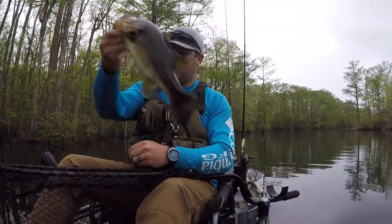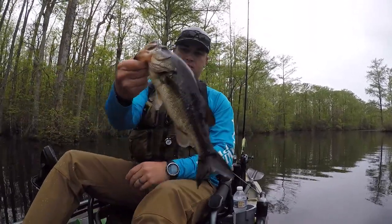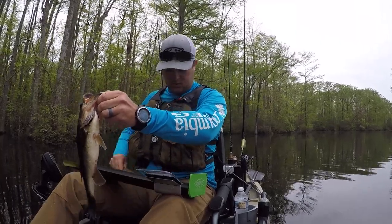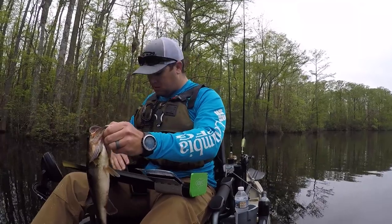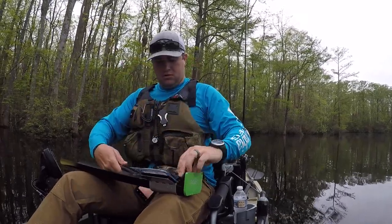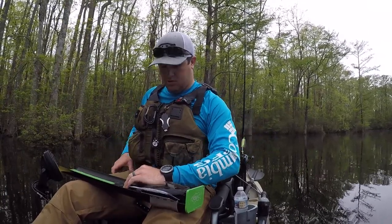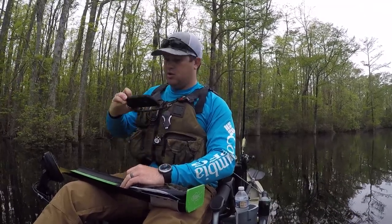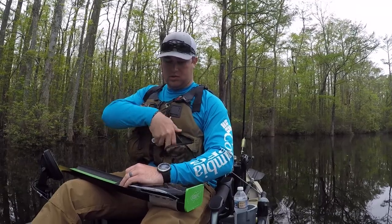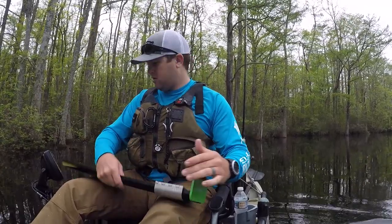Well, fish number two of the day. We can catch fish today! We're going to get him on the measuring board and see how much he can help us out. Another 14 and a half inches. That'll definitely do. Let's go catch some more.